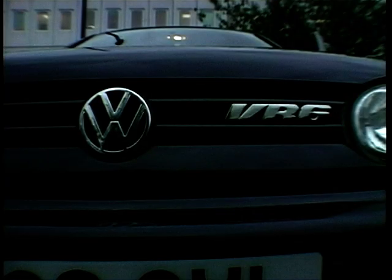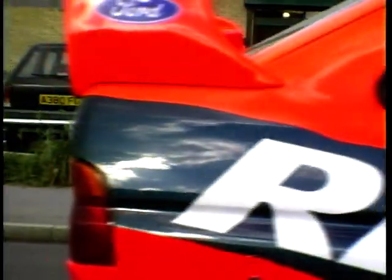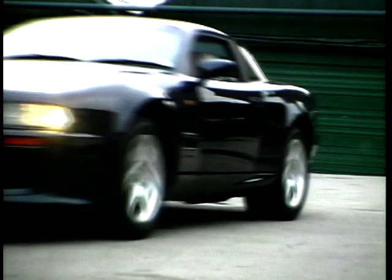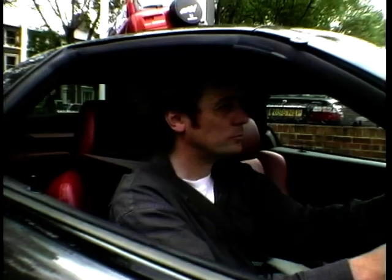July 3rd, 1997 — the date won't mean much to you, but it meant plenty to me, because it was the day I departed my 30s and entered my 40s. So what does a car nut do on the very day he hits the big 4-0? He drives a million quid's worth of motors, all in one hit. It was like winning the lottery, only a little bit better, because my million pounds of cars came free of charge.